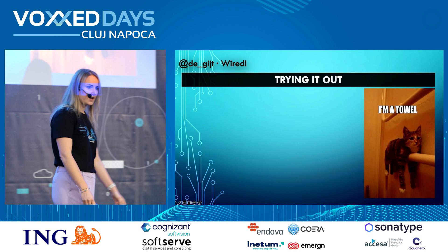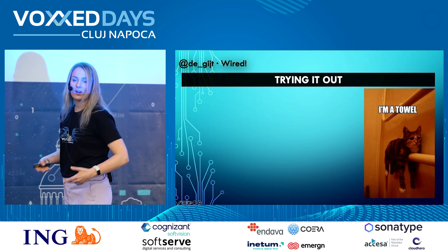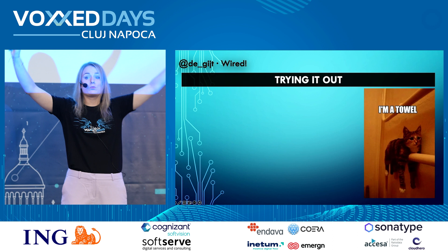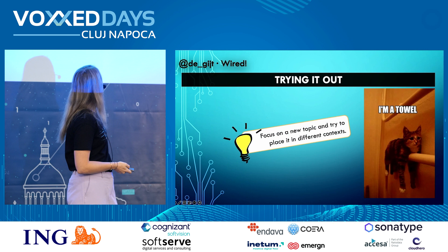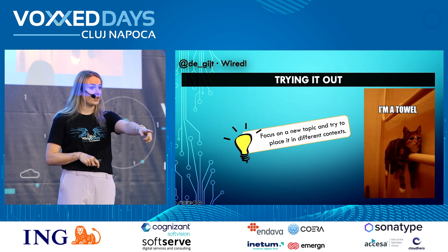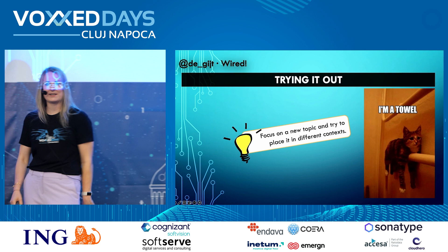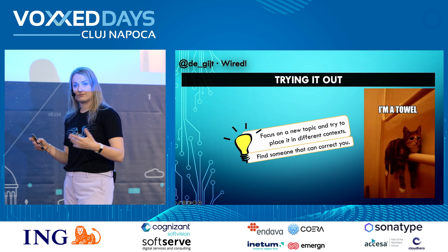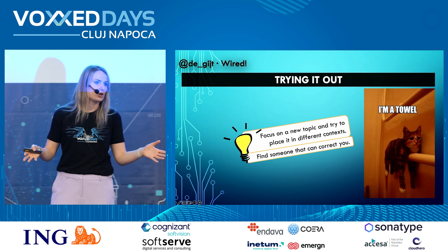The second thing children do is try it out. If they learned the word 'couch,' they'll try it in different situations, even incorrectly — calling a chair a couch — because they need to feel and try it out to deepen their network structure and create more pathways. But this only works if someone corrects you. Find yourself a mentor or someone who can correct you; otherwise you'll consolidate the wrong concept and it becomes very hard to unlearn. We are all learning all the time.